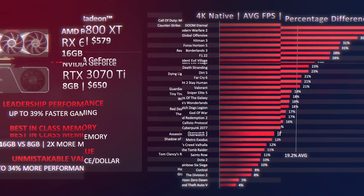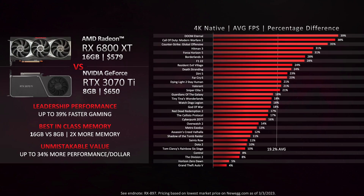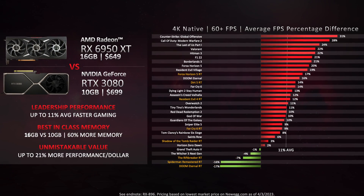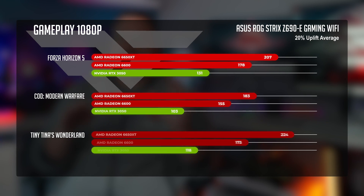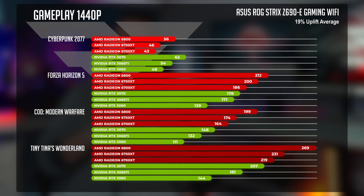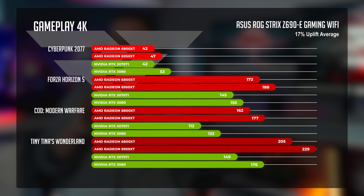Looking at the larger pool of games AMD tested for both the 6800 XT and 6950 XT, you can clearly see you're getting more FPS for less money — and it's not just at 4K, but also at 1080p and 1440p. There really isn't a way to frame it where the Radeon 6000 series cards don't look like the better value across the stack at each of these resolutions when comparing both price and performance.